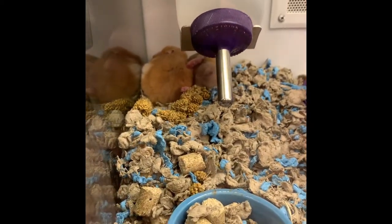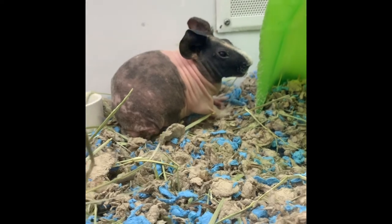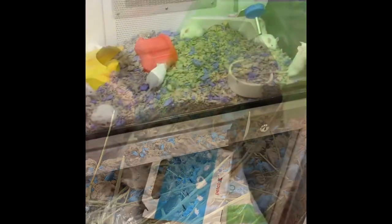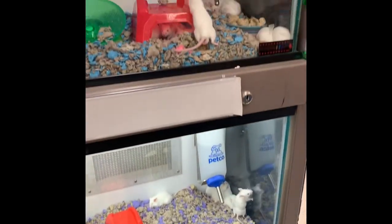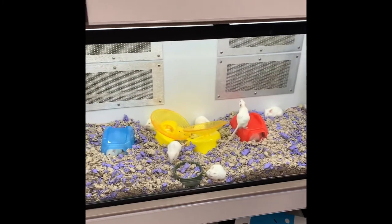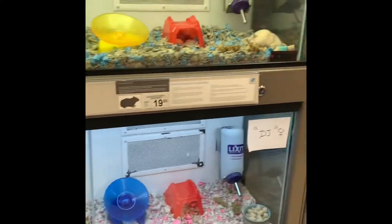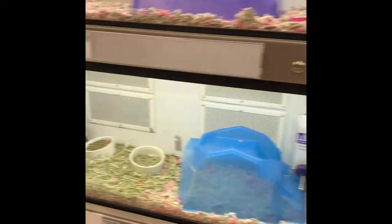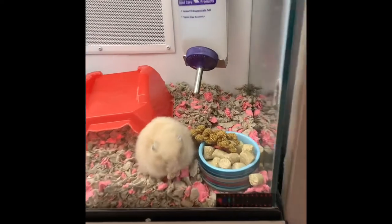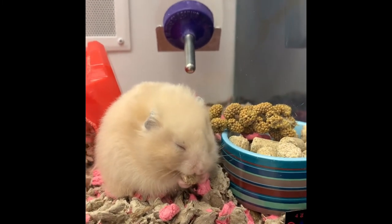There are more hamsters sleeping back here. Here's a different kind of guinea pig — he doesn't have any hair. He's not fuzzy like the other guinea pigs. And there are lots of mice, lots and lots of mice. More hamsters, and more guinea pigs. Look at that hamster — he's eating his food. See how he holds it in his hand?